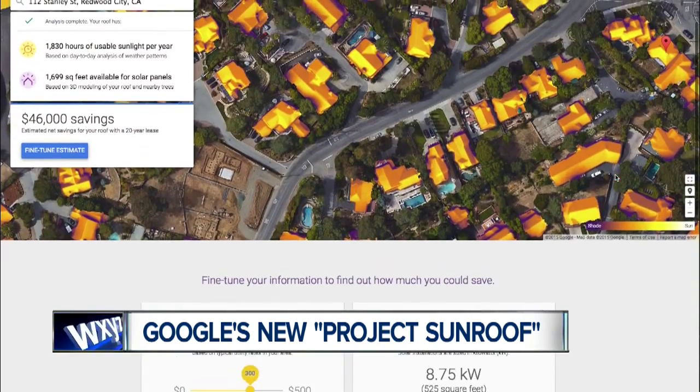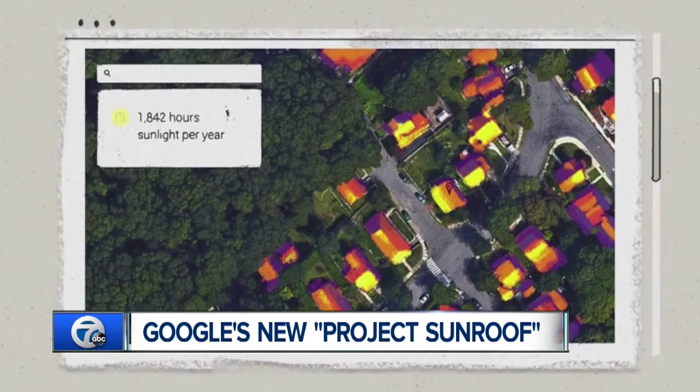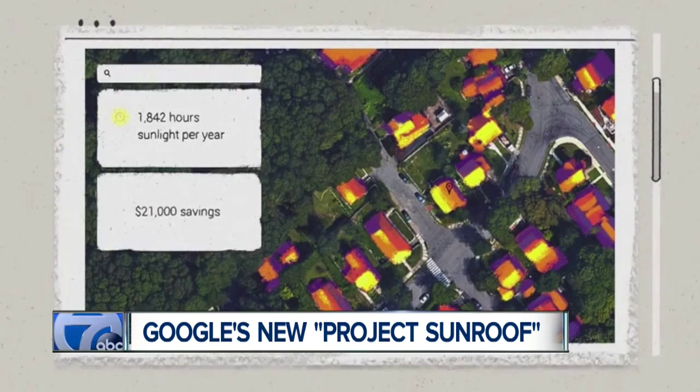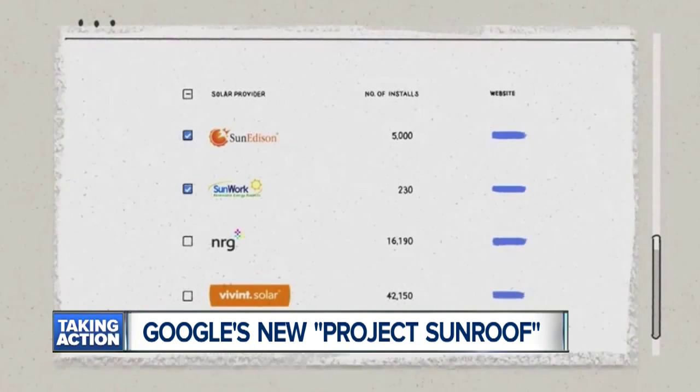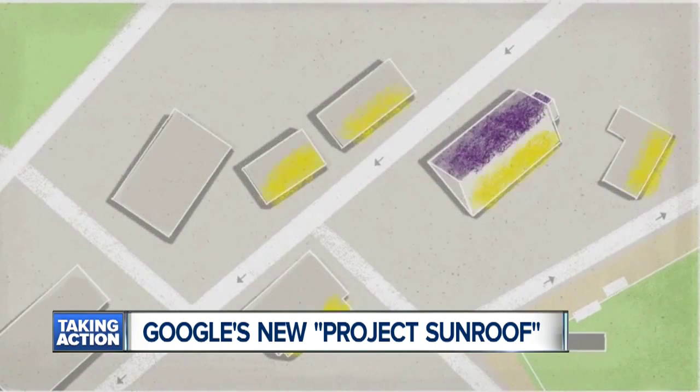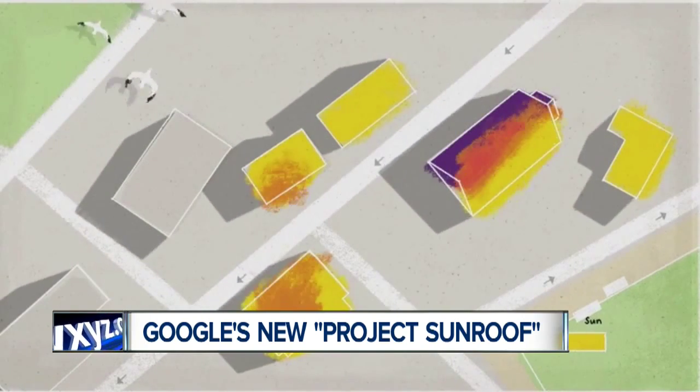You enter your address and Google will tell you how much sunlight hits your roof in a year. It looks at a 3D modeling of your roof, shadows cast by nearby structures, and historical cloud and temperature patterns, just to name a few things. Google will then recommend an installation that will help generate close to 100% of your electricity use.